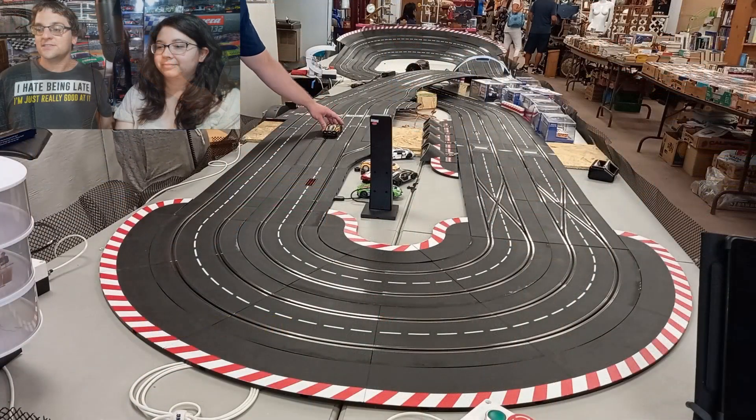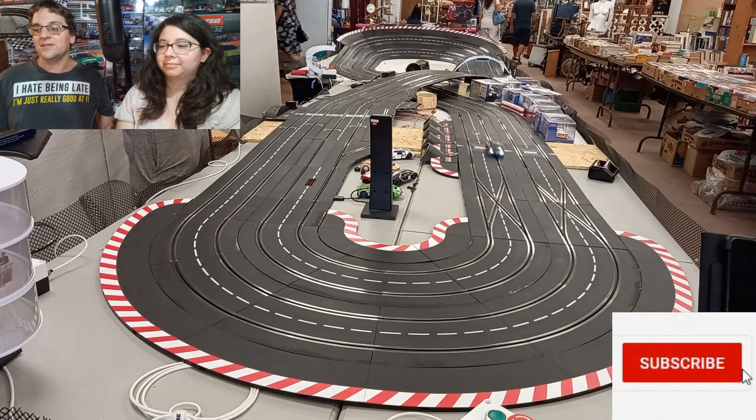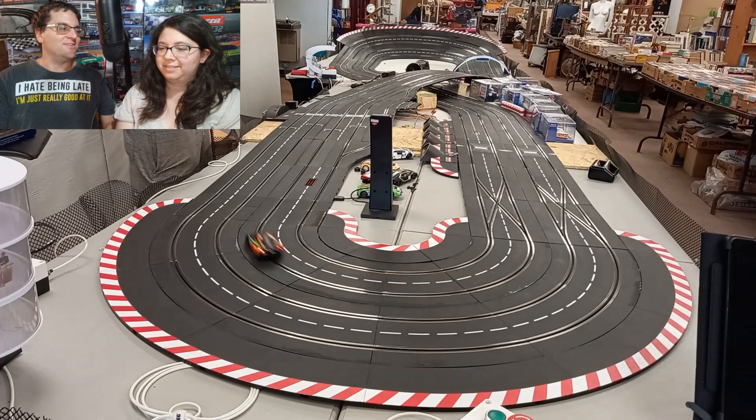Are you ready for this? Amanda has not seen this yet. And this is completely silent because I learned my lesson. You can see here that this is more of a pill shape — like a figure eight, an offset figure eight. You call it a pill shape, like a pill? Yeah, it's kind of like a pill.